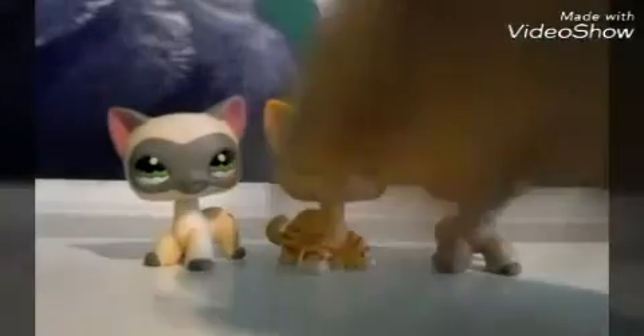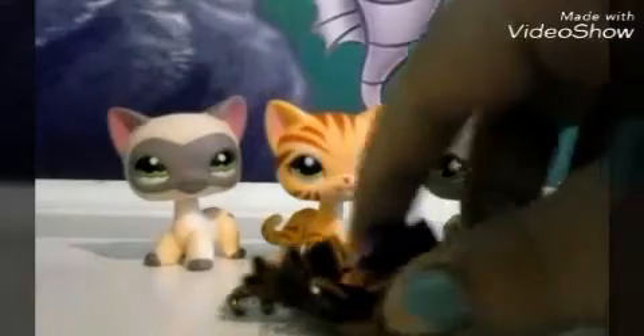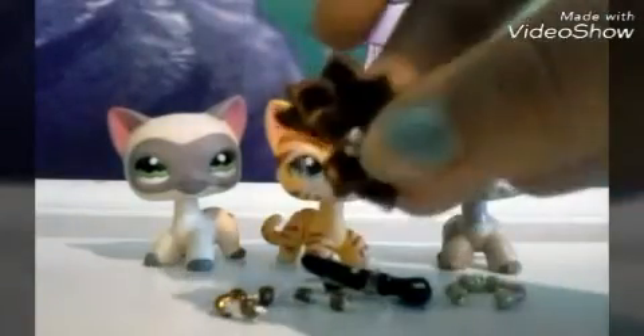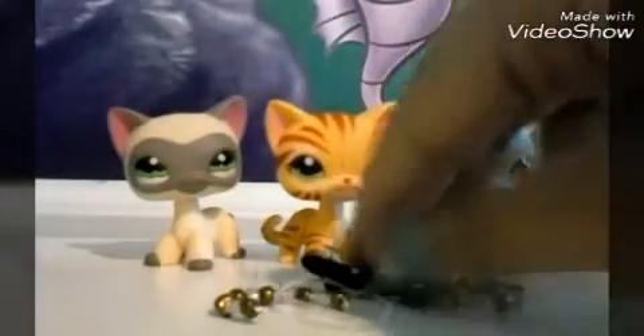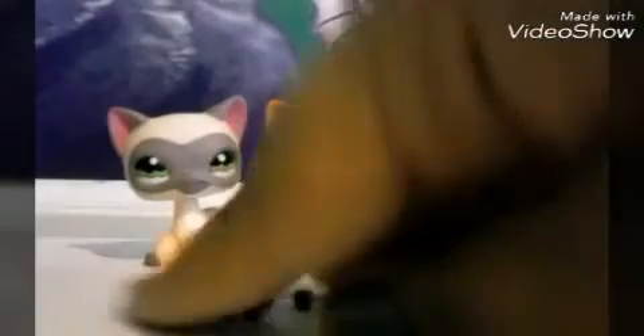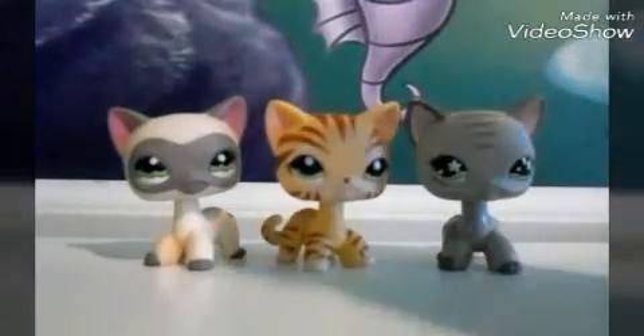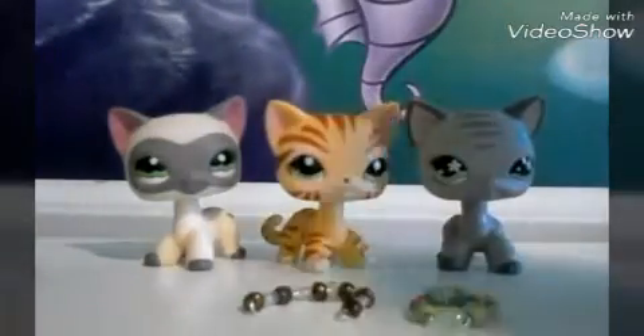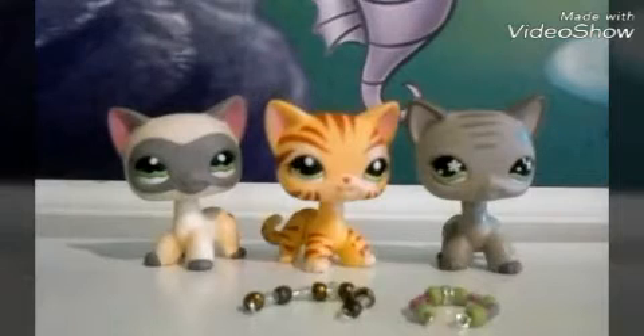These accessories came with that bow. So we have this bow, this bow, and this bow. I think we're supposed to have three of these. Yes, because they all came with that.